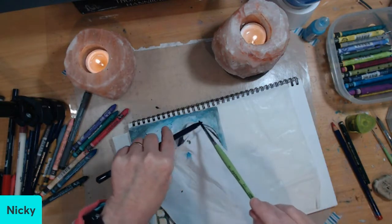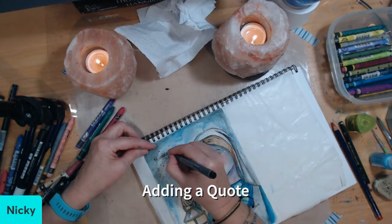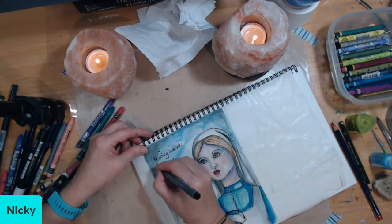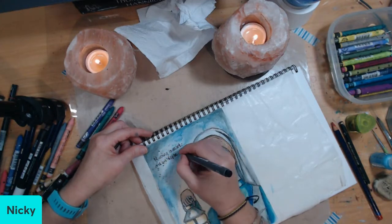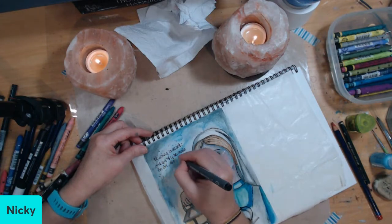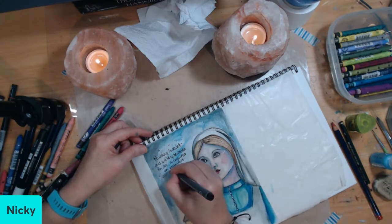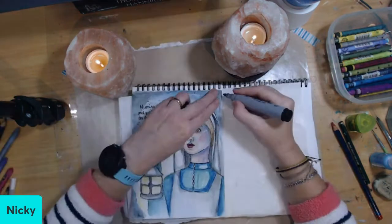Please excuse my voice — I've just recovered from bronchitis. Here I'm adding a quote from Florence Nightingale: "Nursing is an art, and if it is to be made an art, it requires an exclusive devotion — the finest of fine arts." Florence Nightingale. It is called the art of nursing, after all.